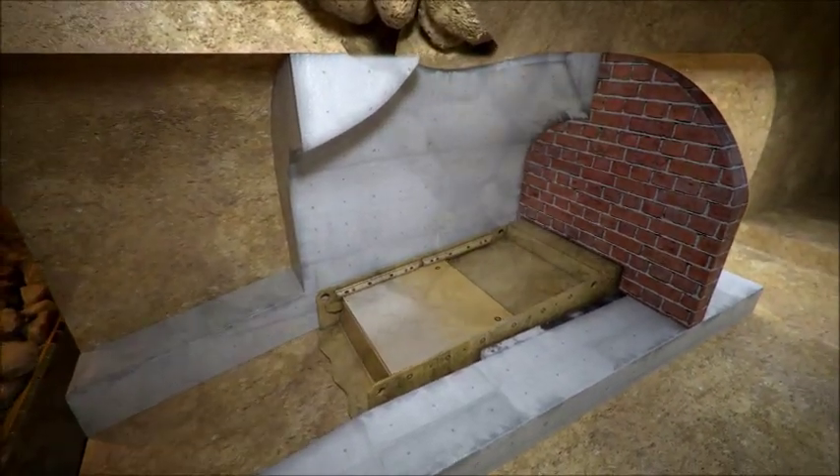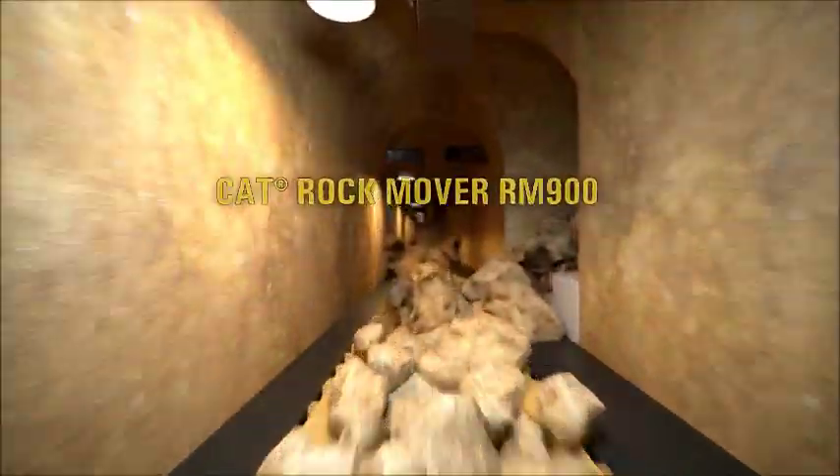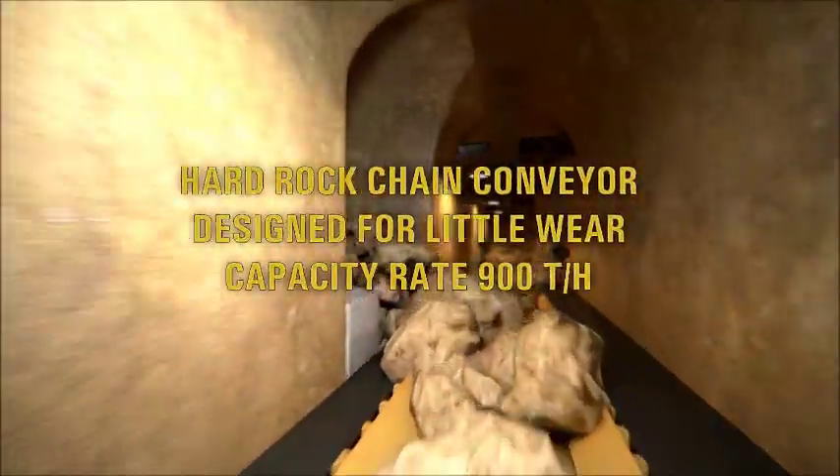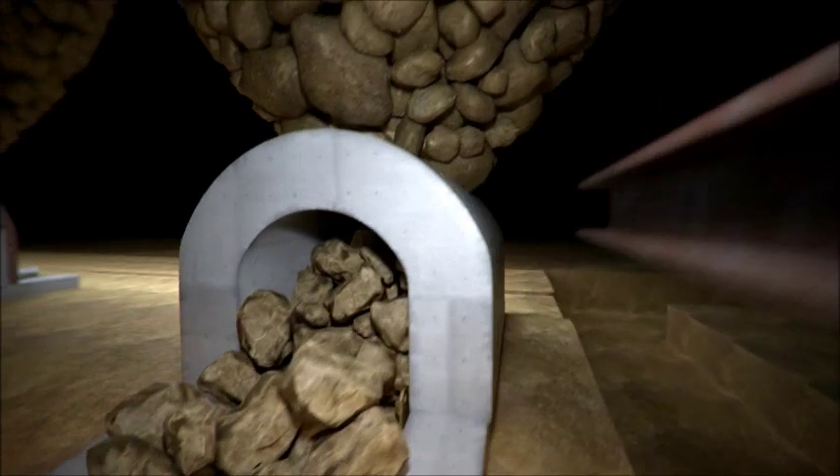The CAT Rock Mover RM 900 is based on Caterpillar's outstanding experience in mining production conveyors. It is designed for little wear and capacity rates of up to 900 tons per hour.